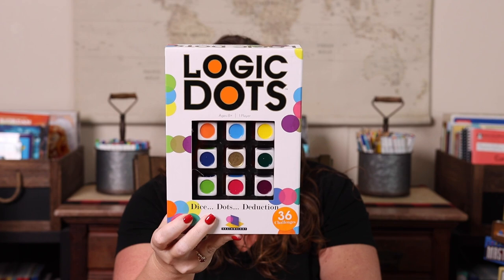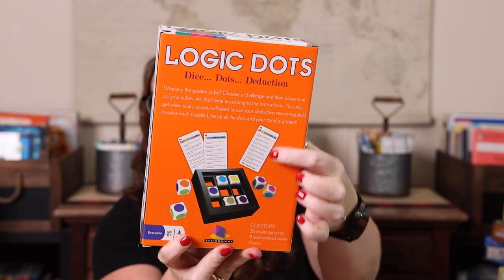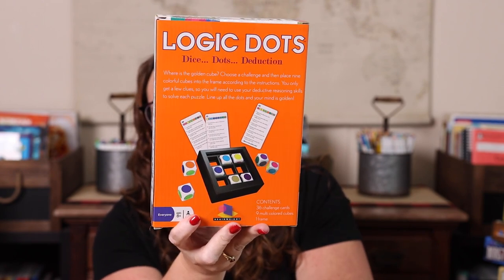Next we have Logic Dice — kind of like Logic Links but with dice. It's dice, dots, and deductions. You get cards and you're trying to arrange the dots to solve the puzzle.